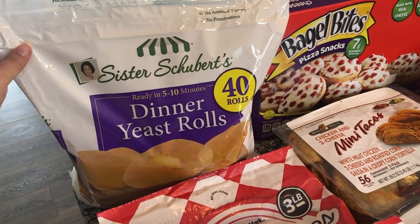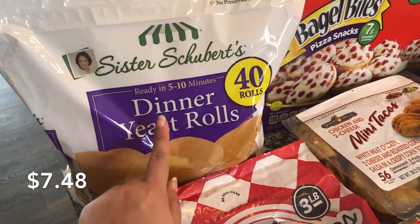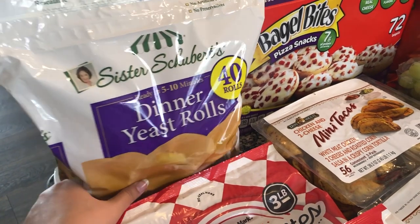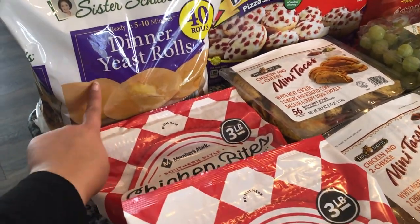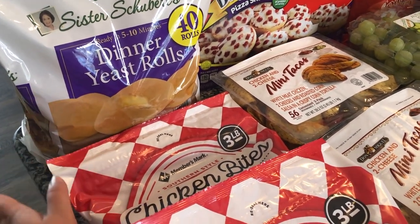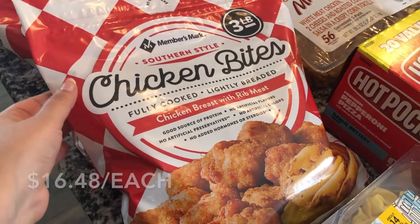The first thing I got — if you've been around, you know my kids love these dinner rolls. I got this really big bag of 40 rolls. This is probably not going to last as long as you'd think because the kids really do like them. We put a little bit of butter on top and pop them in the air fryer for maybe five minutes — really fast and really good.